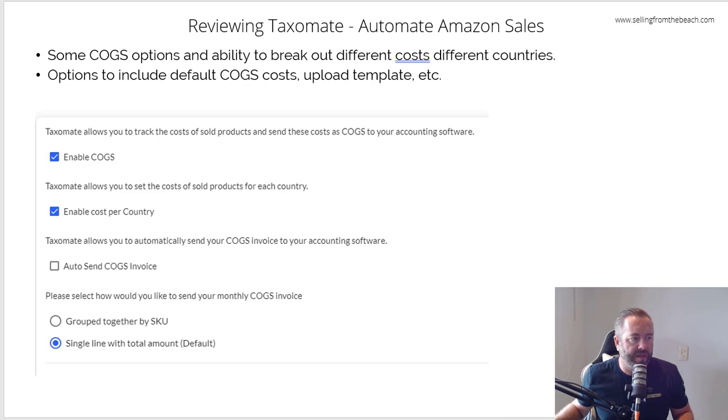In the options you can enable or disable COGS, and you can also enable a cost per country, which is good if you're on .ca for instance — if you're American shipping to Canada you've got additional shipping costs, so your cost for Canada is different than .com. You can auto-send the COGS invoice and choose how you want to record it: single line or grouped by SKU. I would probably group them together by SKU — that makes sense to me.